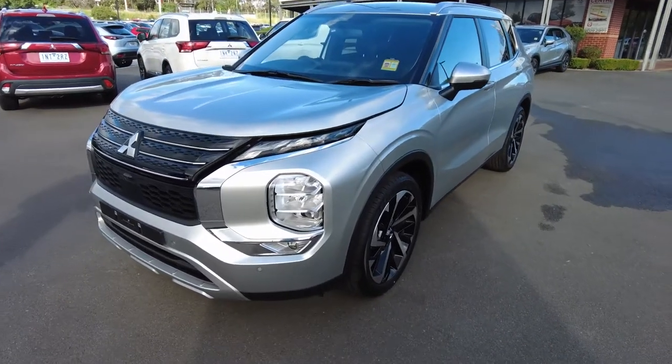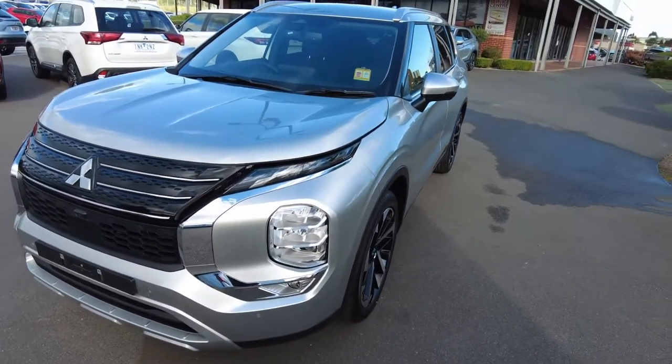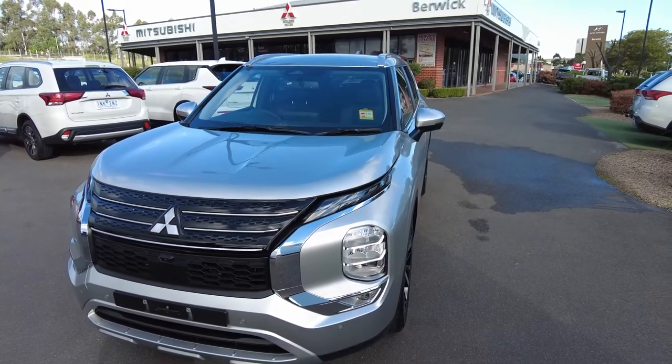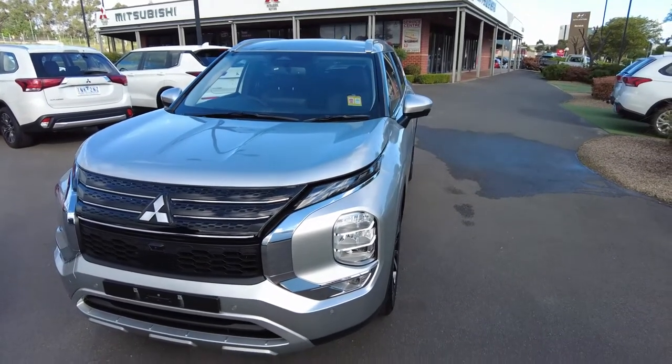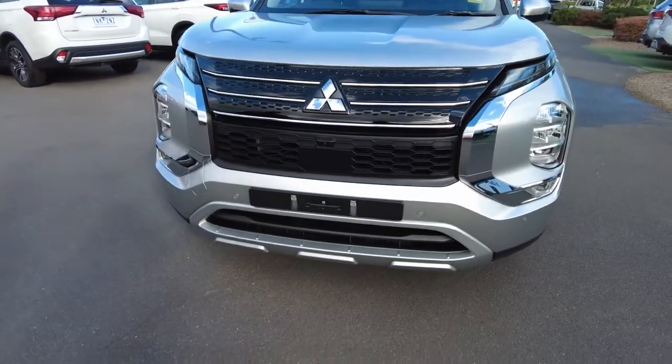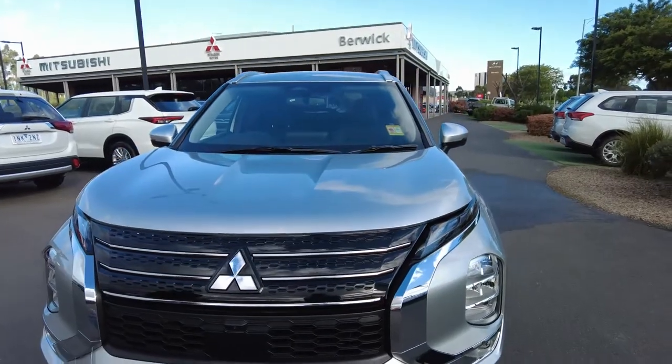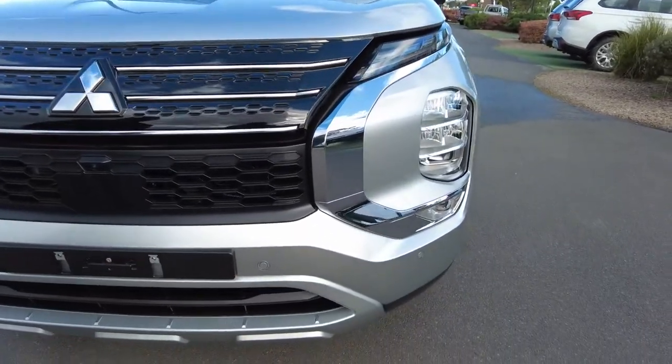We'll do a quick walk-around on this car just to show you how beautiful and what value for money it is. Looking at the front, you've got the new grille — this is the new shape and it definitely does stand out. These four dots on the front are your front sensors.